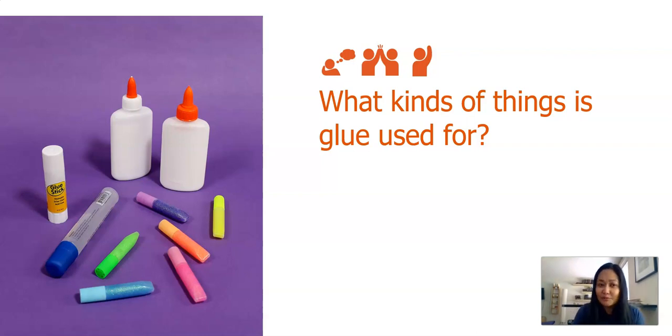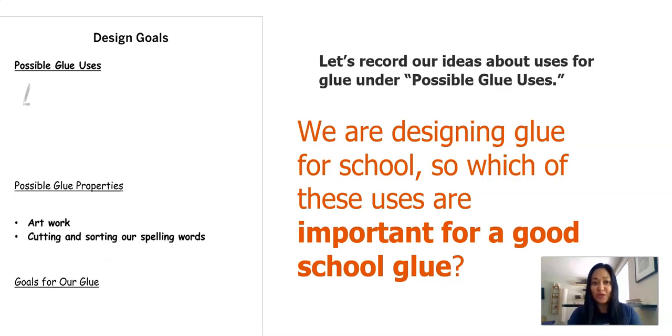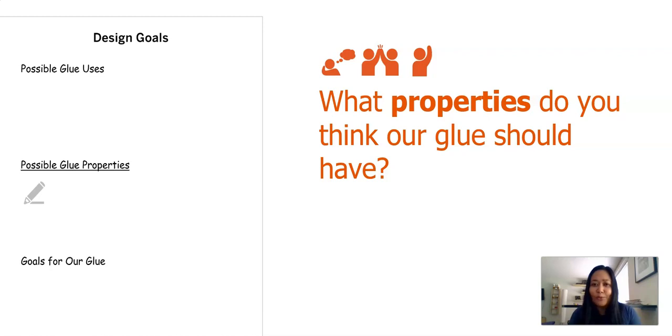We're going to record our ideas about uses for glue under possible glue uses. Remember, we're designing glue for schools, so which of these uses are important for a good school glue? Here are some things I jotted down — I think glue can be used for artwork, and for cutting and sorting or spelling words. Did you think of any other possible glue uses? Now, what properties do you think our glue should have? I think it should be very sticky and hold two things together quite well.